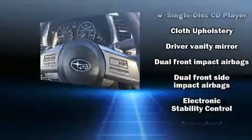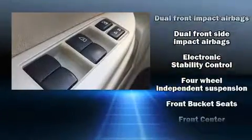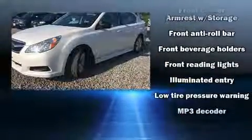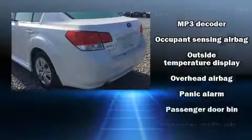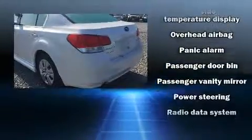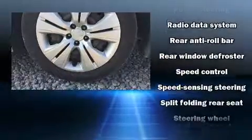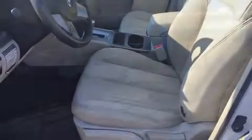Subaru also prioritized safety and security with features such as dual front impact airbags, front side impact airbags, traction control, brake assist, anti-whiplash front head restraints, a security system, and four-wheel disc brakes with ABS. Electronic stability control ensures solid grip atop the road surface, no matter how challenging the driving conditions.